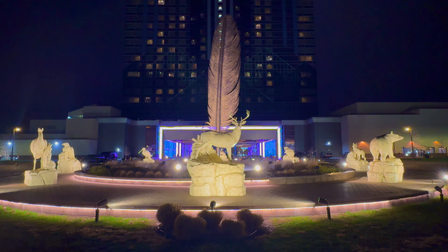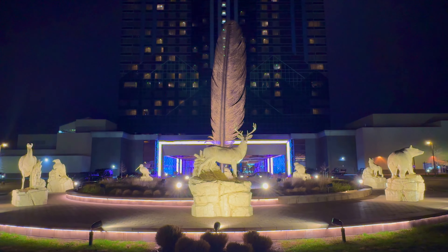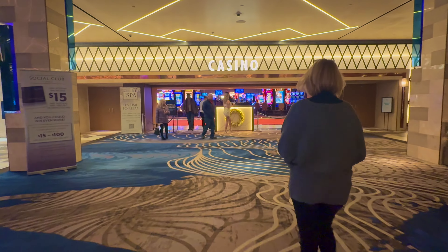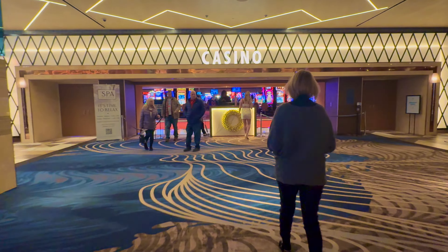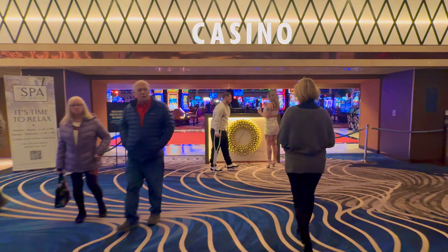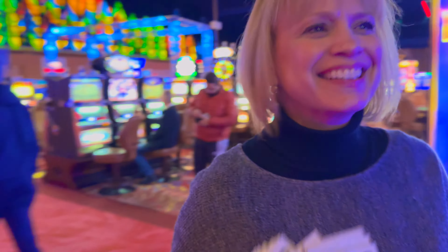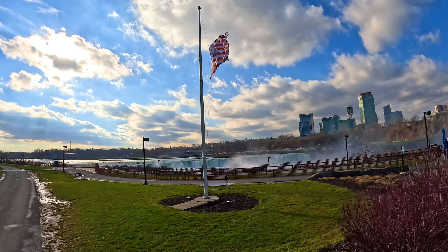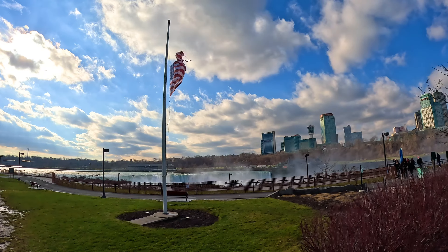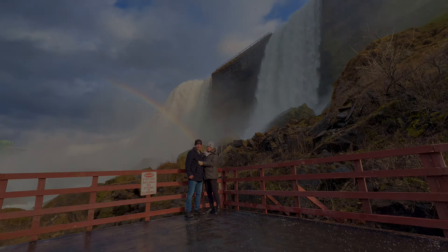Getting back to the Seneca Niagara Resort and Casino — if I were to ever come back to Niagara Falls, I wouldn't even look up researching any other hotel to stay at. I was very happy with this resort and I would definitely stay here again. Thank you all for watching. Please don't forget to hit the like and subscribe buttons — it's free. Please be sure to check out our other YouTube video, The Cold Weather Experience in Niagara Falls, provided in the link below. Thank you, have a great day.